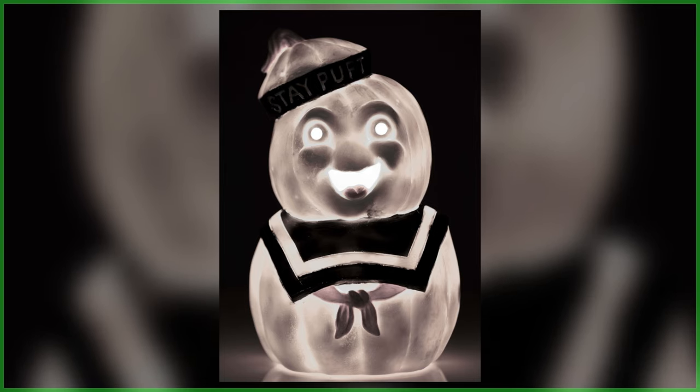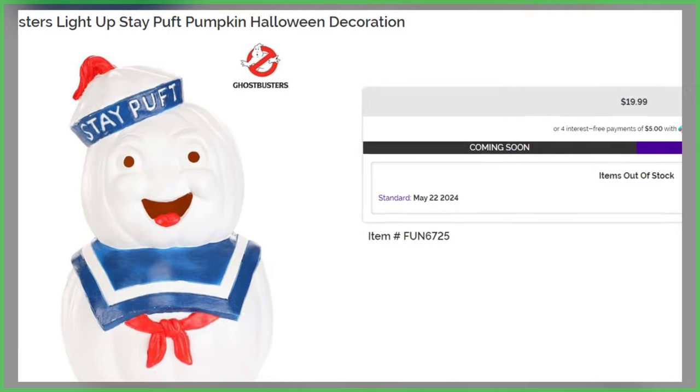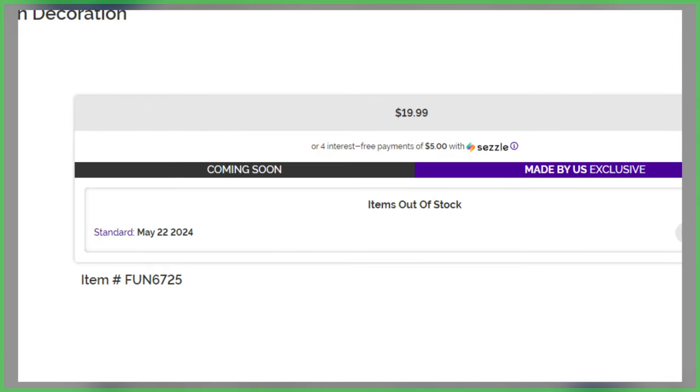When it comes to the release, fans aren't going to have to wait long to get this festive squash, carrying an expected shipping ETA of next month, May 22nd, priced at only $19.99.